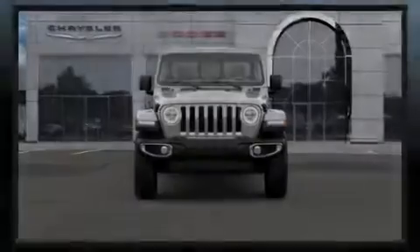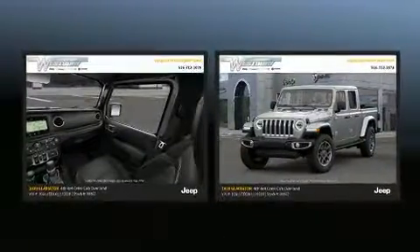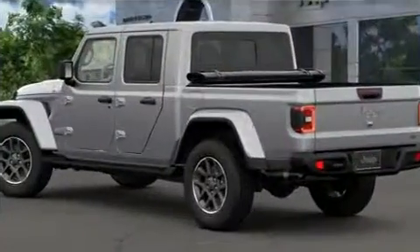Familiarize yourself with the 2020 Jeep Gladiator. This four-door, five-passenger truck will allow you to take command of the road with confidence. Smooth gear shifts are achieved thanks to the refined six-cylinder engine, and for added security, dynamic stability control supplements the drivetrain.